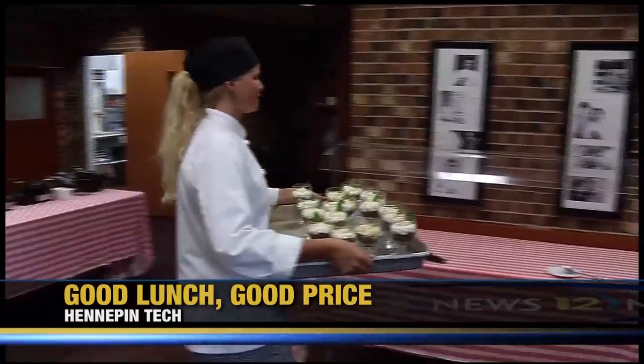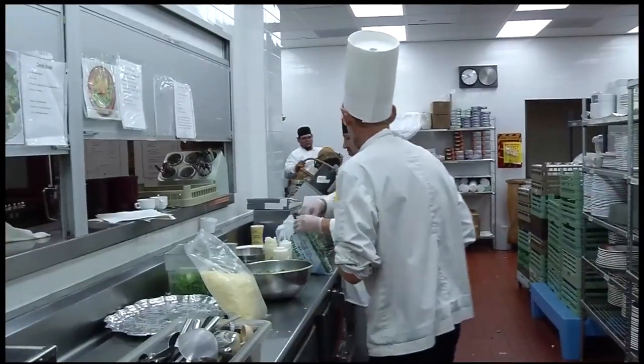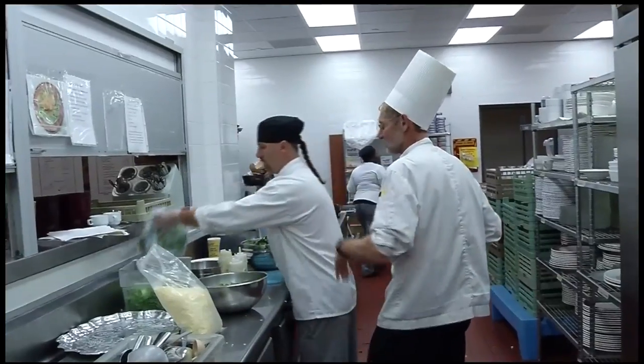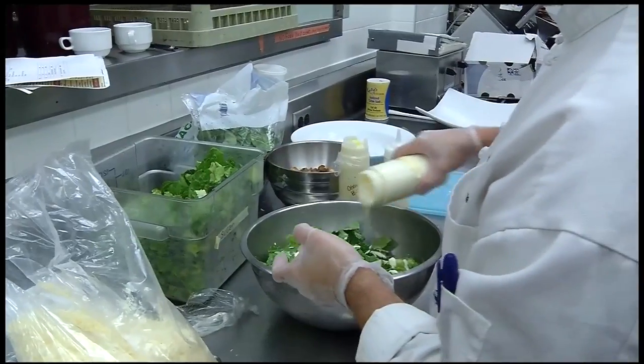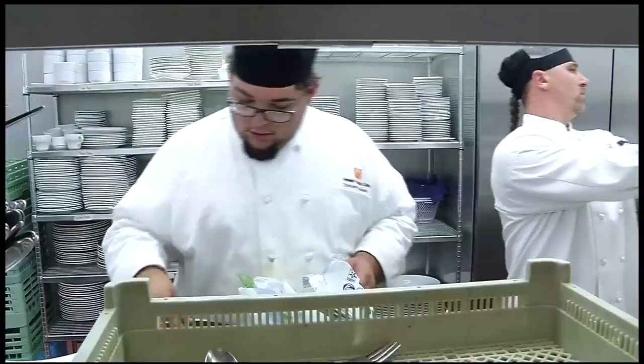Hennepin Tech is home to what's maybe the best kept secret for lunch in Brooklyn Park. Students in the culinary arts program make a gourmet lunch Monday through Thursday under the watchful eye of Chef Dave Eisenreich. His job is to give them as close to an experience of working in a real restaurant as he can provide.